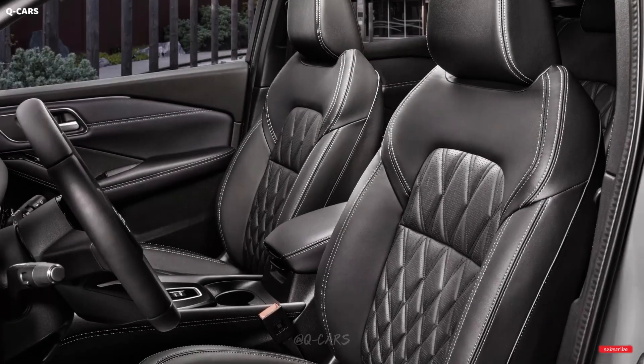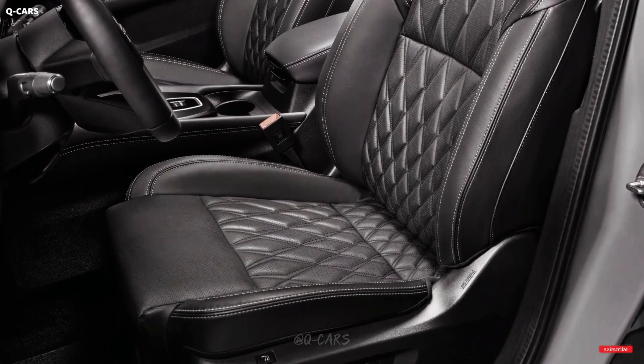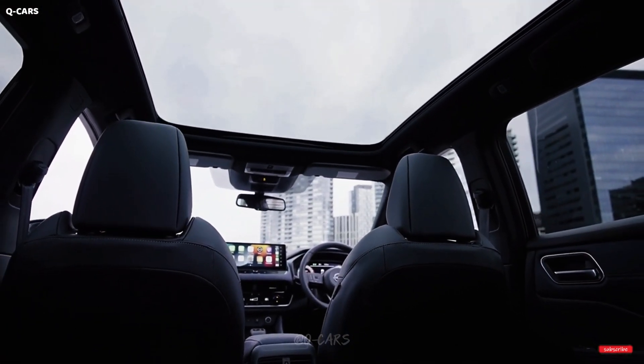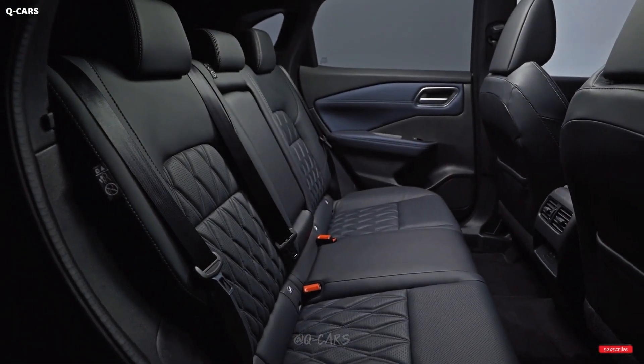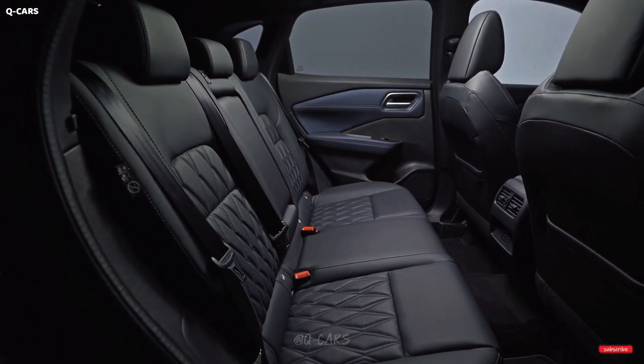The cargo bay in the Murano is smaller than typical for the class. With the back seat folded down, though, we were able to bring 26 suitcases inside. The Murano's glove box is enormous, while the rest of the interior storage compartments are only adequate in size.